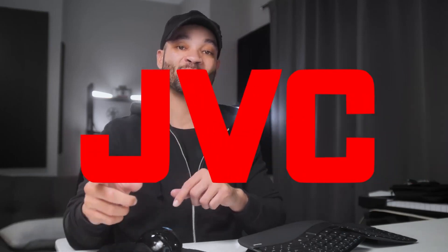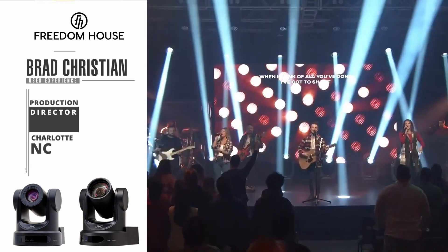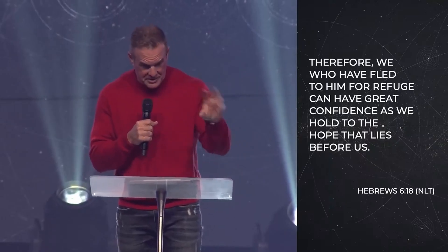Freedom House Church has been working with the JVC KY-PZ400 and KY-PZ200 PTZ cameras. I'm Brad Christian, production director at Freedom House Church in Charlotte, North Carolina. Freedom House is a unique and energetic church that has been serving the Charlotte area for over 21 years. We have three campuses, with no video-based teaching — everything is done live at all campuses with our teaching team, which makes it an amazing place to be in production.